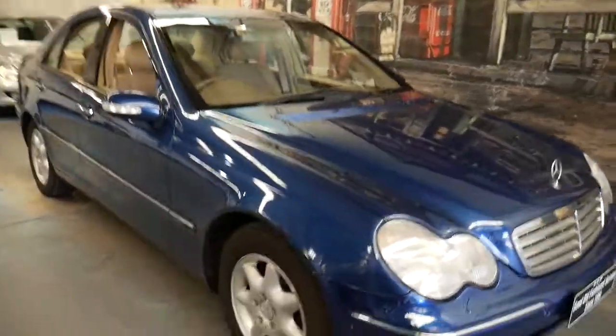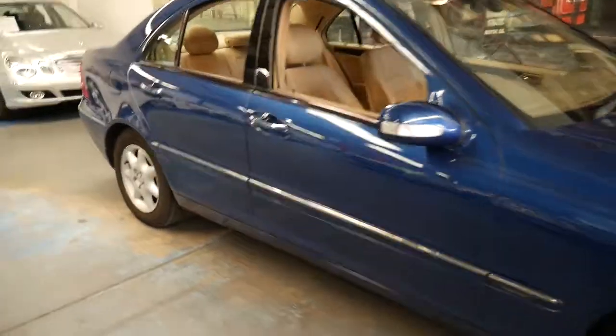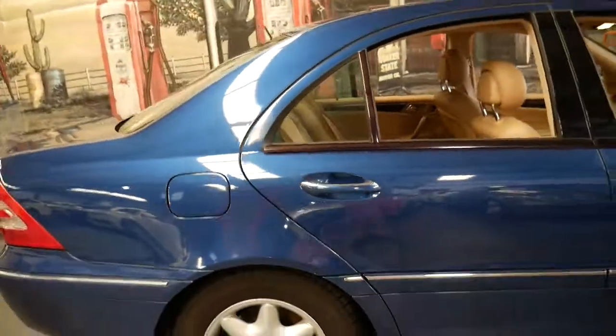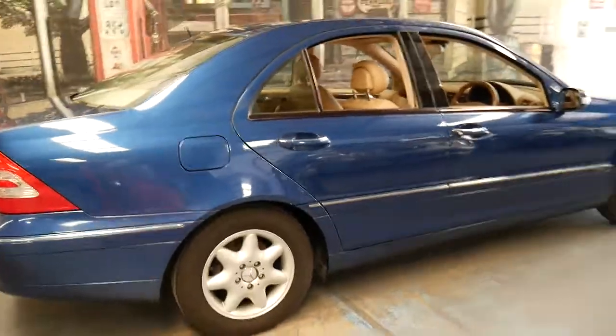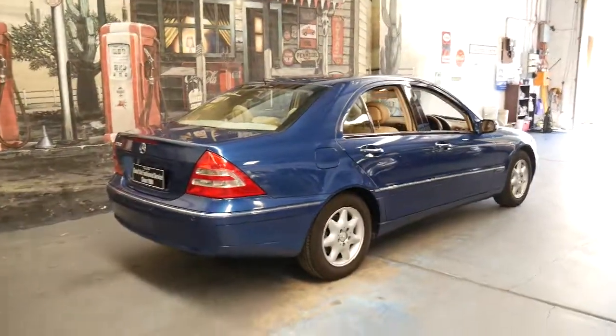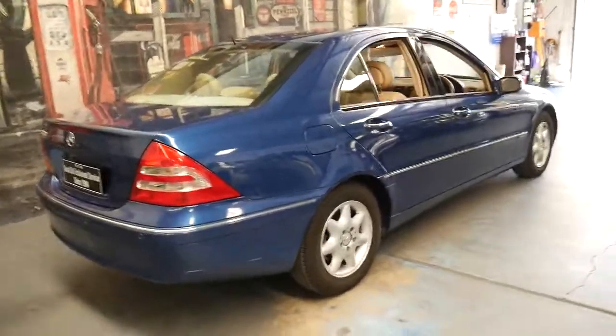Welcome to the Old Timer Centre. My name is Philip Tarrant. I'm going to be talking to you about this 2001 Mercedes-Benz C-Class. It's a C180 but it's packed with options.